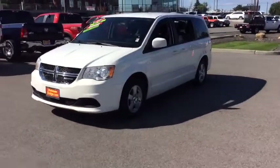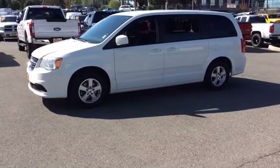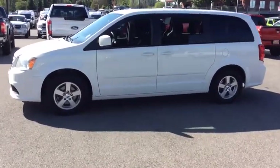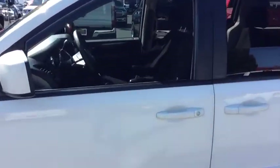Its vast interior is widely praised, with an innovative seating arrangement, versatile cargo storage, and enough entertainment features to keep the kids entertained on road trips. This vehicle has less than 95,000 miles.